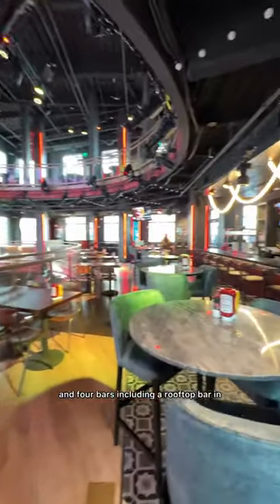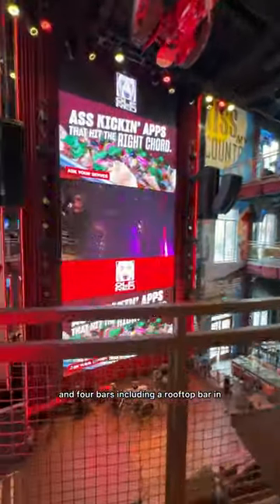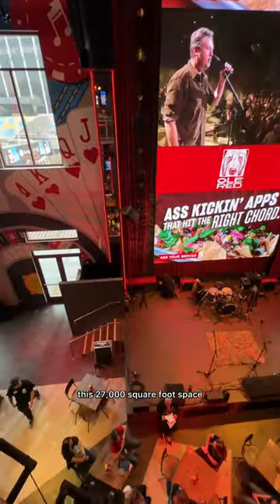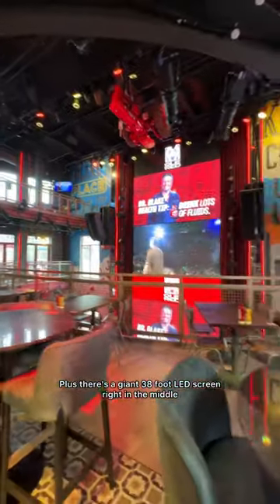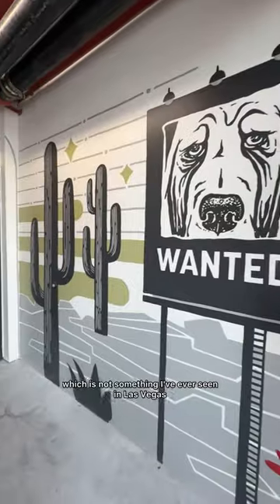There are four floors and four bars, including a rooftop bar in this 27,000-square-foot space. Plus, there's a giant 38-foot LED screen right in the middle. You can even access Ol' Red from the pedestrian bridge on the second floor, which is not something I've ever seen in Las Vegas.